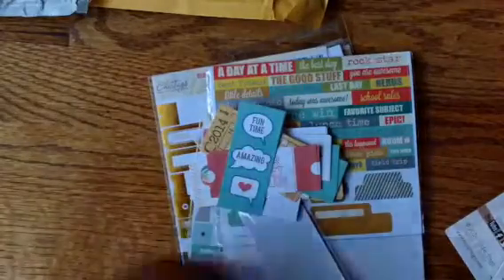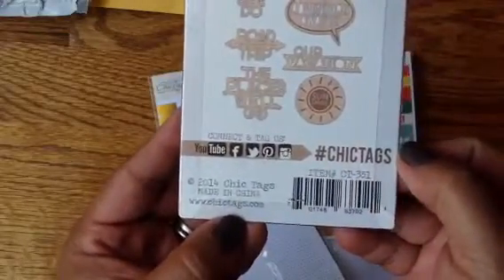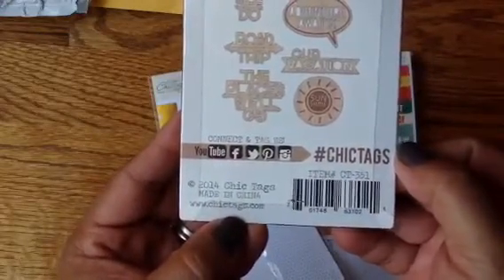That's that — that's for Chic Tags. Chic Tags dot com — there you go. Hope you guys are having a great week. Happy hump day! Bye guys, thanks.